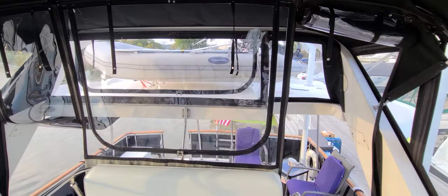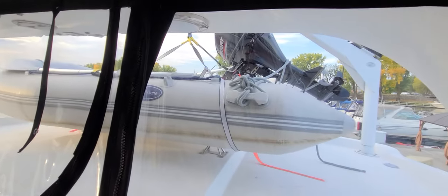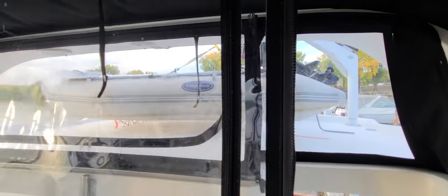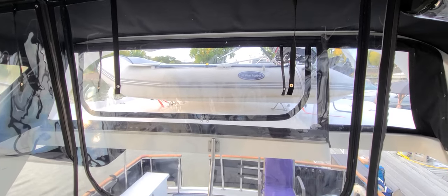While we're here, let's take a look at where that dinghy is. It's a West Marine — it's a 2020 with a 9.9 Mercury 4-stroke electric winch setup there. The boat owner will certainly show you how to use all that when the time comes, but kind of a cool setup — easy to use and pretty slick.